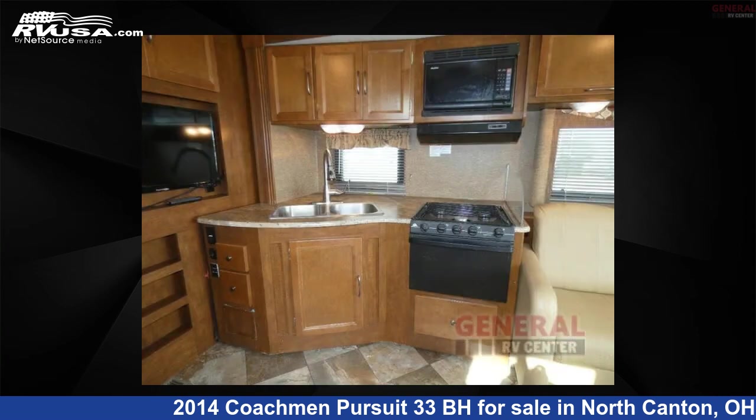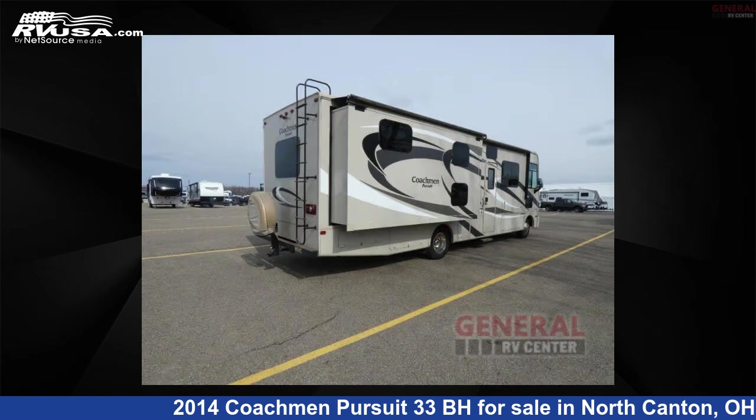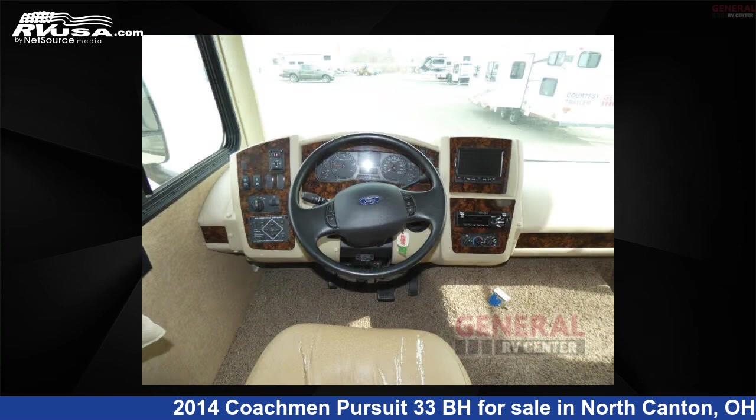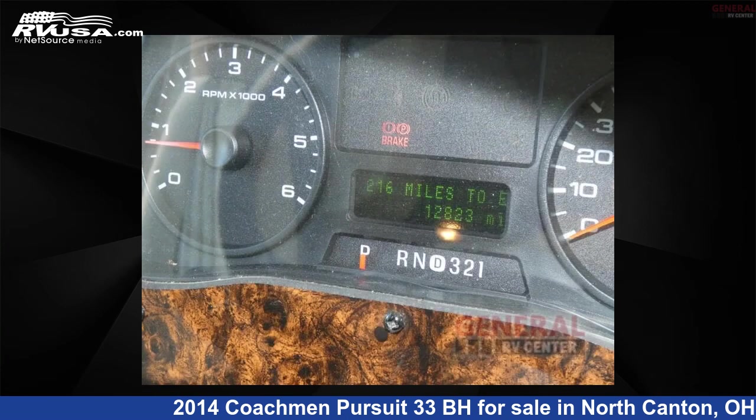This used Coachman is 33 feet 0 inches in length and features sleeps 9, a slide out, and 50 gallons fresh water capacity. The floor plan layout of this Class A features a bunkhouse.